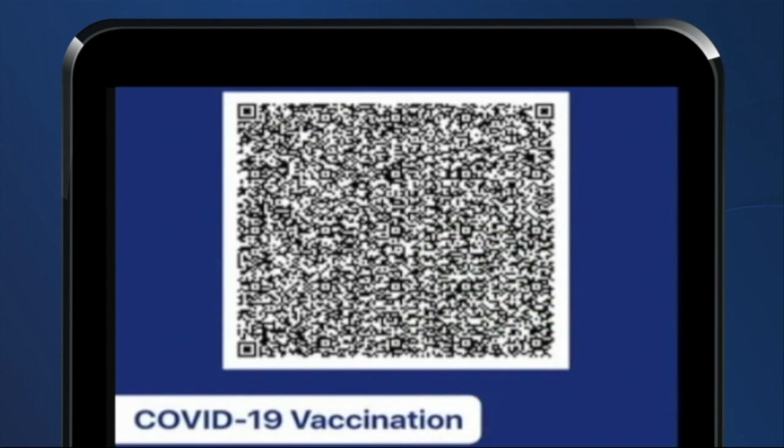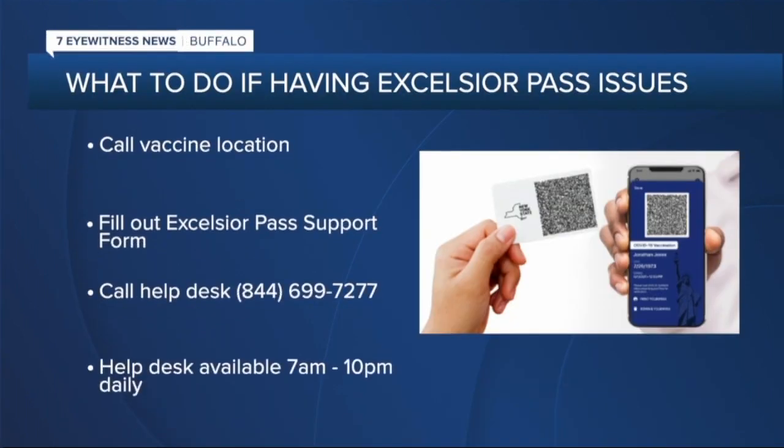If you're having trouble signing up for the Excelsior Pass, the state says you can call the location of your vaccine, fill out the Excelsior Pass support form, or call the help desk at 844-699-7277 from 7 a.m. to 10 p.m. daily — something Esford says she's already tried. "Even if you call them, you're on hold for so long. You don't know which department to call to figure this whole thing out. It doesn't really feel like there's a solution."